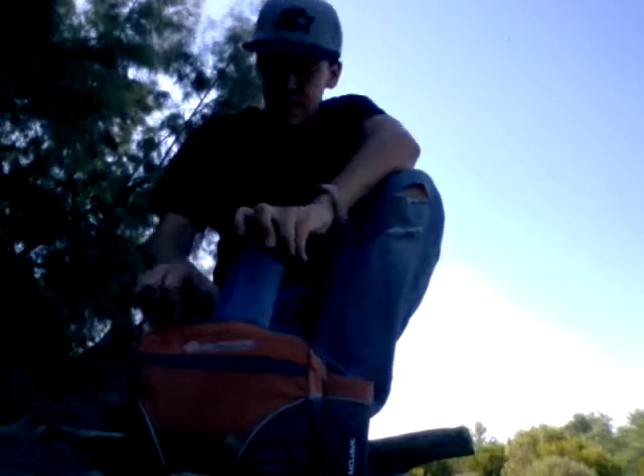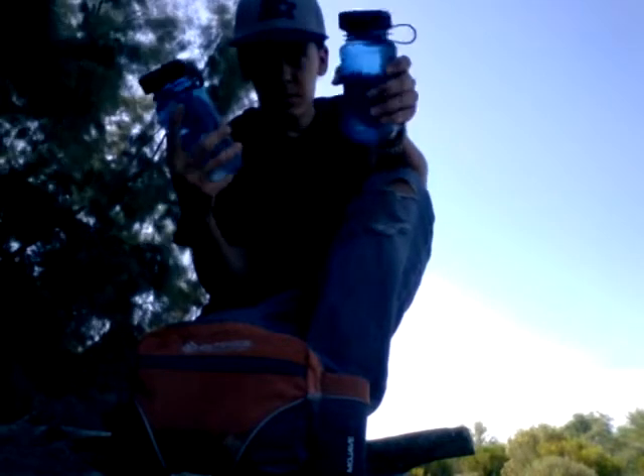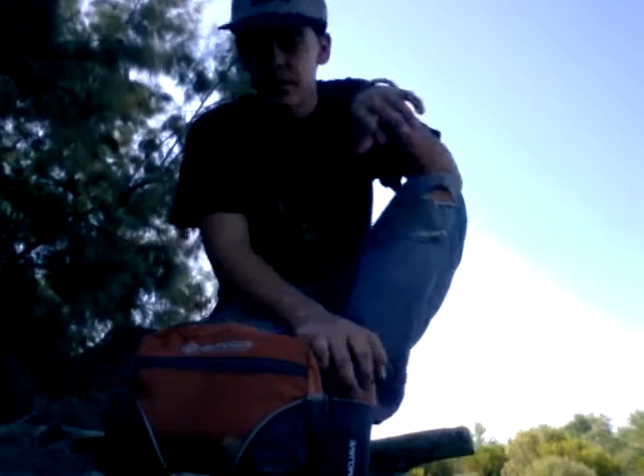First off, we have two water bottles, 500ml each. It would probably last you about maybe a day or two if you're rationing it right.